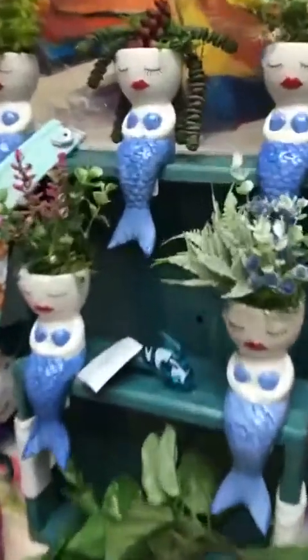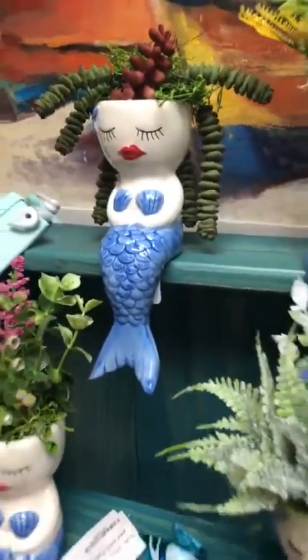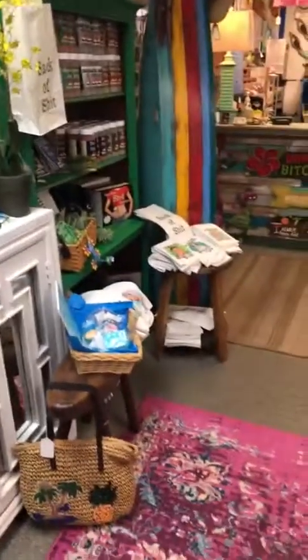Don't forget our little mermaid succulents, $14.99. Stop in and see us, see all the goodies that are coming in. Have a good day.